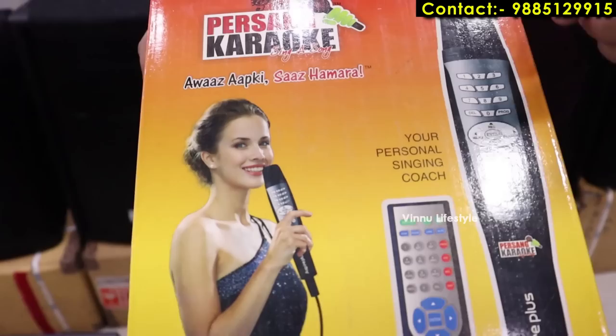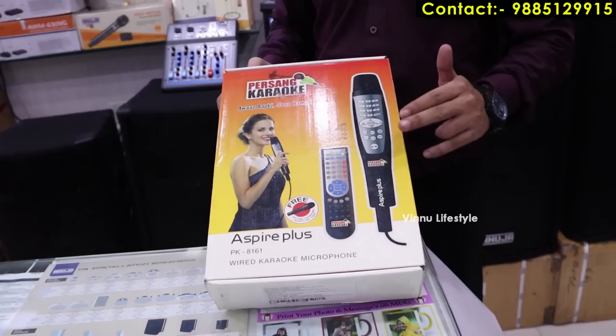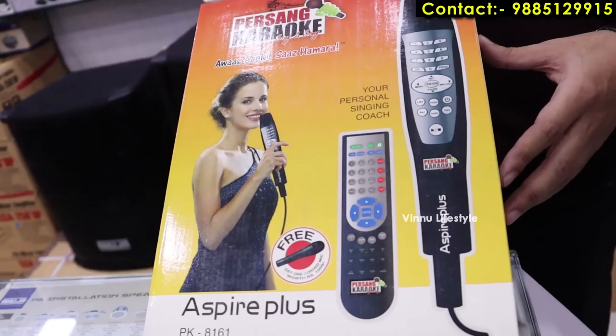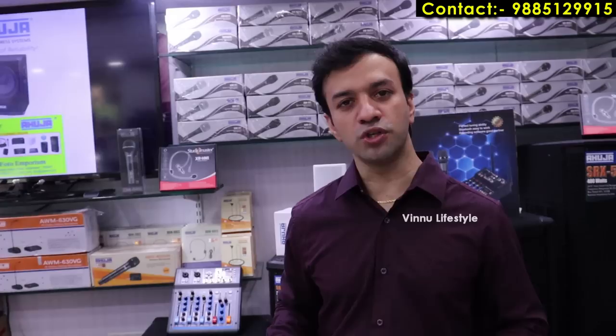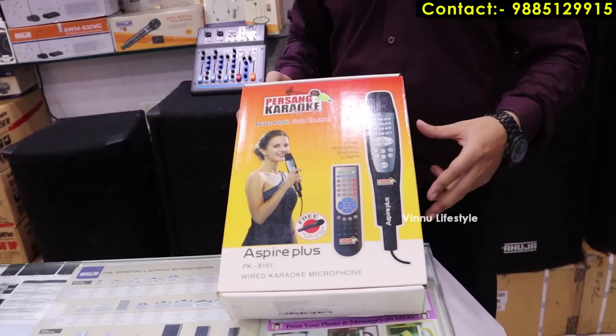This product is designed for singing — it is a karaoke system microphone. It has built-in lyrics and music already preloaded, so you can view lyrics on a TV screen and sing in your own voice. Songs are available in multiple languages: Hindi, English, Telugu, Gujarati, Punjabi, and more. There are 5,500 preloaded songs, and you can add more songs selectively.